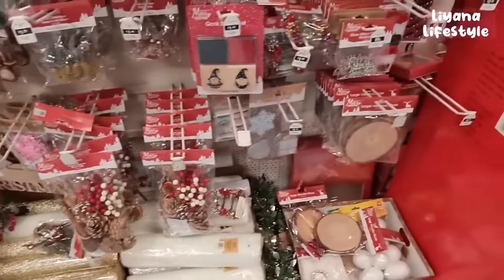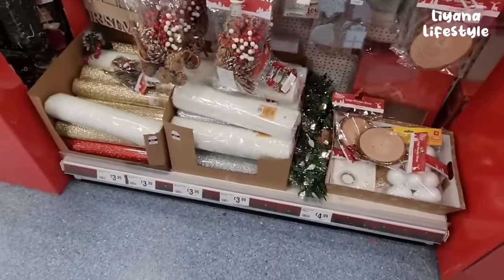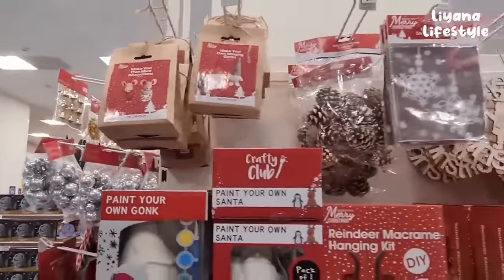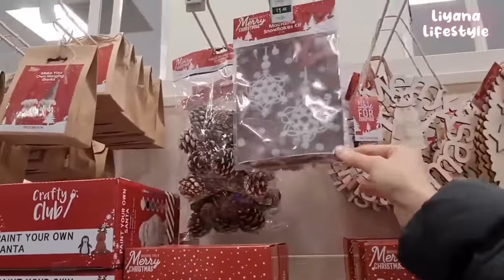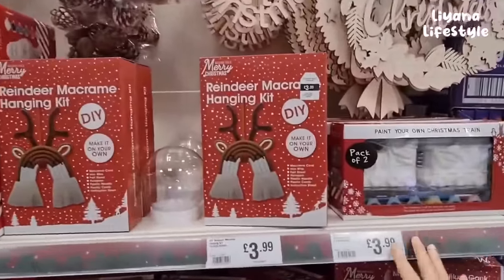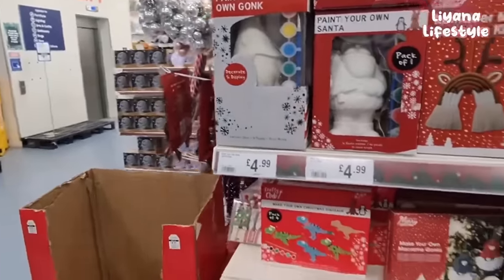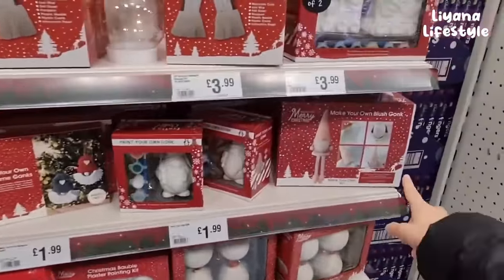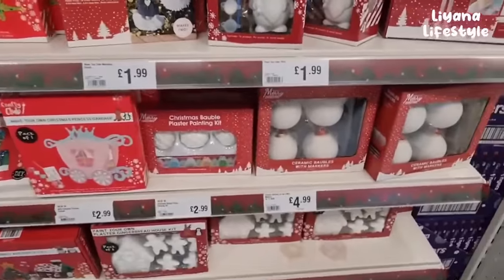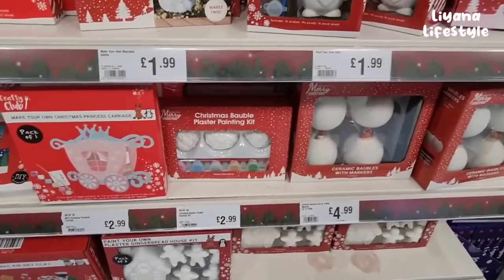These are nice to make your own wreaths with. They also have a two-pack of wood slice slugs. Make your own mice - they've got a gonk one as well. Snowflake here too. You've got some more wooden decorations, Merry Christmas wreath, and these that you can paint - pack of two. Some more kits here; you can paint your own gonk for £4.99. Lots of gonk items in The Range.